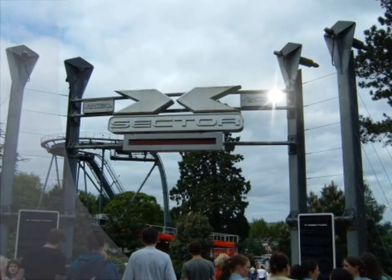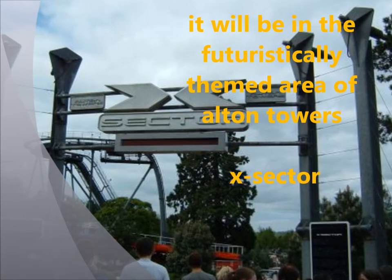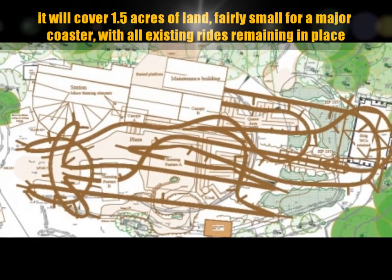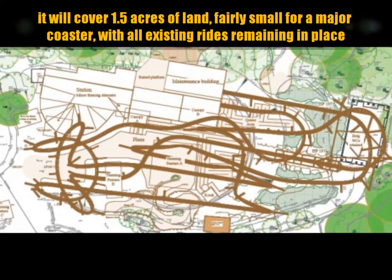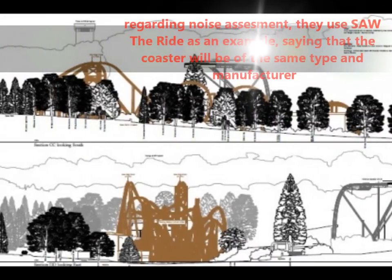It will also be constructed in the ex-sector futuristically themed area of the park. It will cover 1.5 acres of land, which is actually fairly small for a major coaster, with all the existing rides remaining in place.